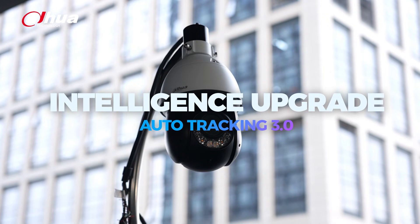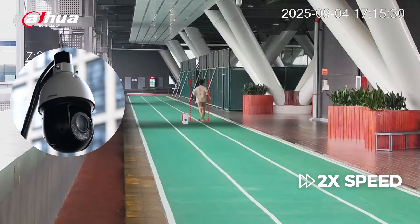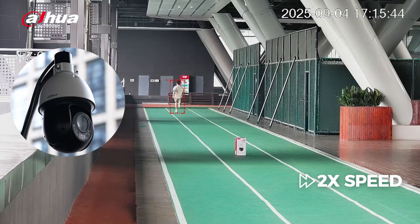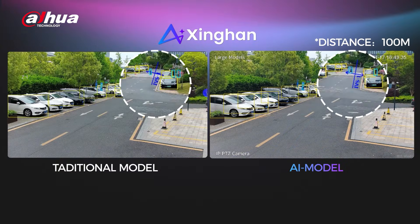The second improvement lies in deeper intelligence. With Auto Tracking 3.0, the camera can track people or vehicles with more precision and faster response, making it ideal for security. The SD4D also supports Xinghan large-scale AI models, which enhance security with a longer IBS trigger distance, allowing for earlier detection and quicker alerts.